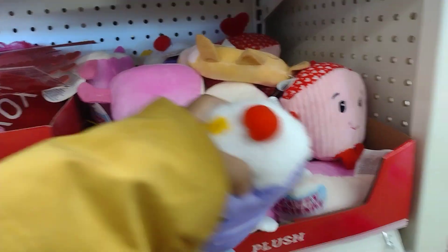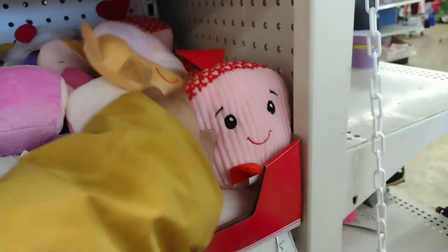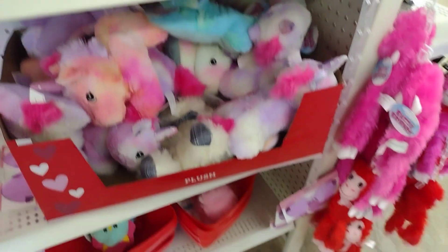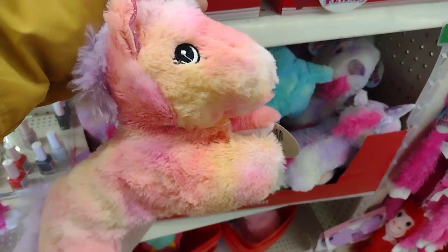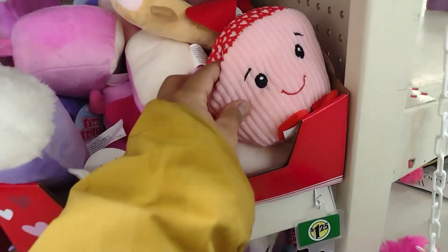So yeah guys, that is gonna be it for this video. I hope you guys enjoyed it - don't forget to give me a big thumbs up, subscribe down below, and turn on your notification bell. These are nice for baskets instead of going to Walmart and spending like five, six, seven dollars on one of these. We'll see you guys on the next video, bye guys!